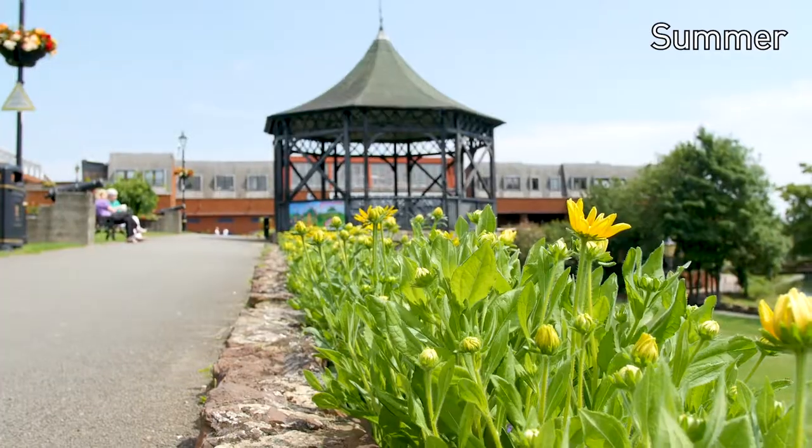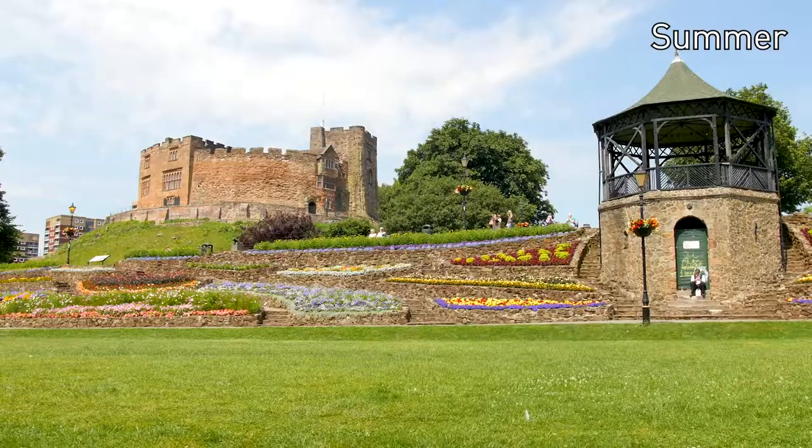If you've been a resident at Tamworth, you appreciate the beautiful flowers in the grounds. It's just a lovely place to live — it's all in bloom and it looks absolutely beautiful.